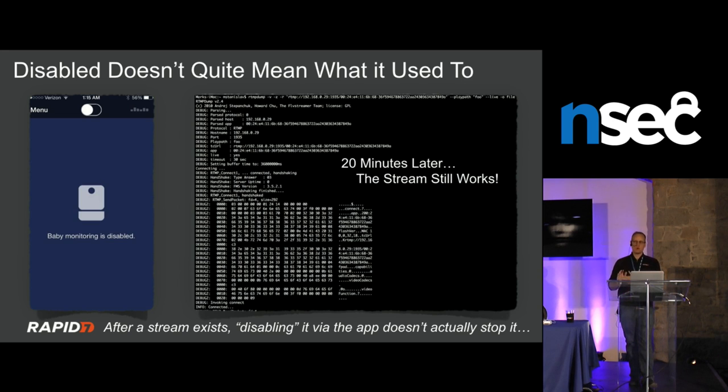For most consumers, their only interaction with a device in their home is a web app or mobile app — they don't know what it's actually doing. With the first baby monitor, a WeThings device, I was watching traffic and used RTMP dump to capture the stream. I disabled the baby monitor feature in the app and checked at 5, 10, 15, and 20 minutes — it was still streaming the entire time. The app was lying. The stream was live, literally still streaming video and audio from the camera. This is a privacy issue: the vendor says it's not streaming, but it actually is.